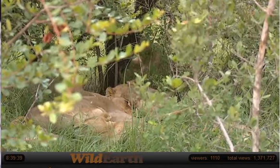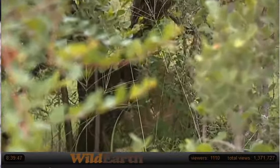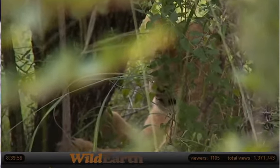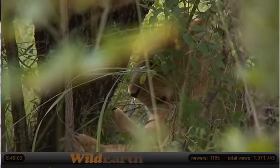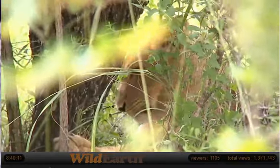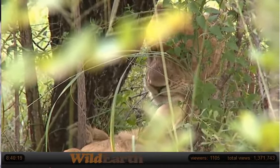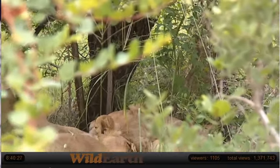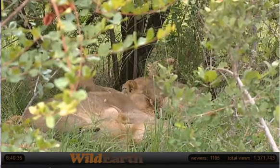It appears to be giving its claws a little sharpen there. And that's how they maintain their claws — by scratching them on the bark of trees like that. I'm glad we did come here to have a look and just to see this many lions all piled up. That is unique.